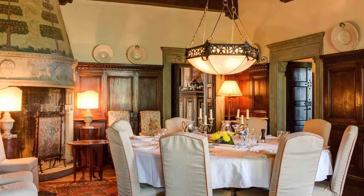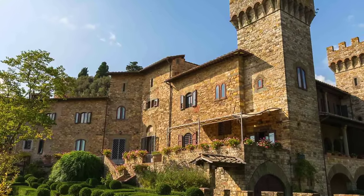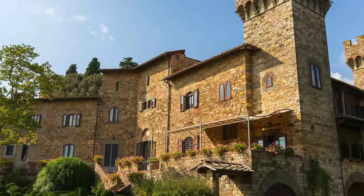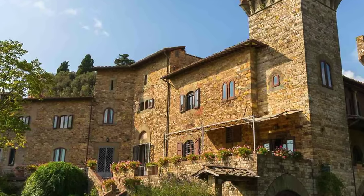With modern systems ensuring comfort and convenience throughout, this Italian castle is truly a masterpiece of timeless elegance and refined luxury. Priced at $5.8 million, it presents a rare opportunity to own a piece of history in one of Italy's most coveted regions. Come explore all that this extraordinary estate has to offer and let yourself be transported to a world of unparalleled beauty and sophistication.